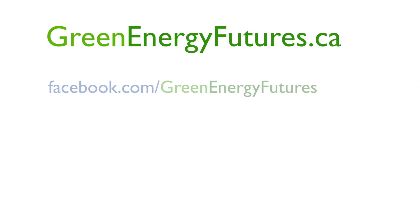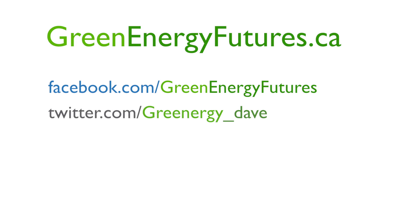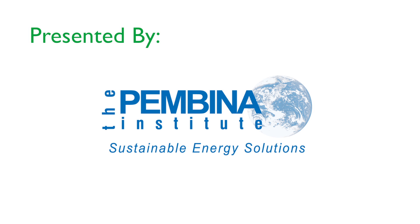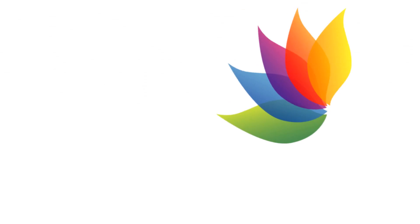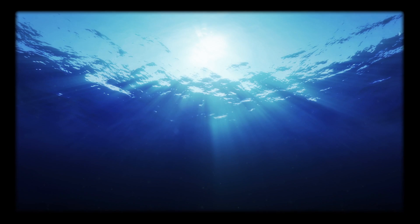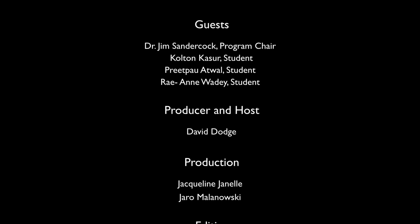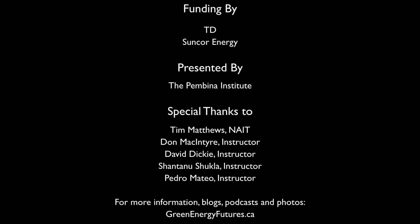If you'd like to learn more, visit our website at www.greenenergyfutures.ca — we'd love to hear from you. Please visit our Facebook page or contact us on Twitter. I'm David Dodge, thank you for listening.